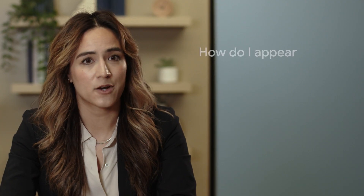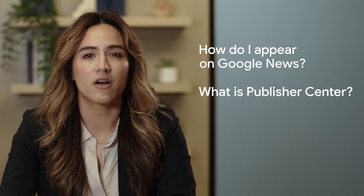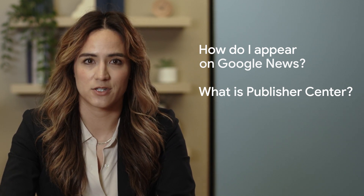Publisher Center allows you to seamlessly handle Google News related tasks quickly and easily. I'm Sarah Tran from the Google News Initiative. I focus on how Google partners with and brings new technologies to the news industry. You might be wondering: how do I appear on Google News? What is Publisher Center? We'll answer all of those questions and walk through how to get started with Publisher Center.